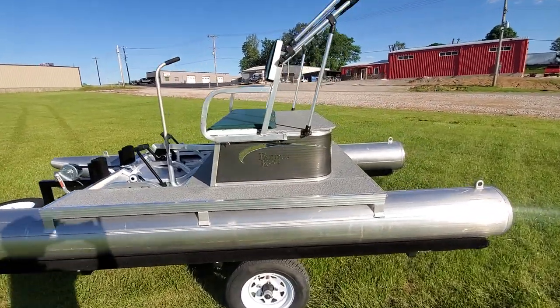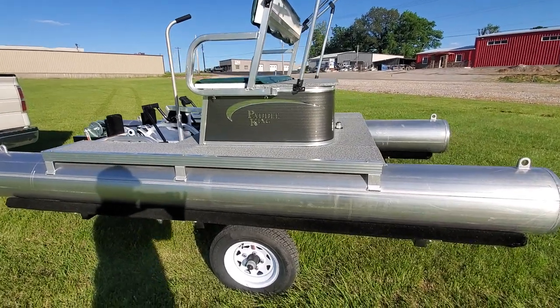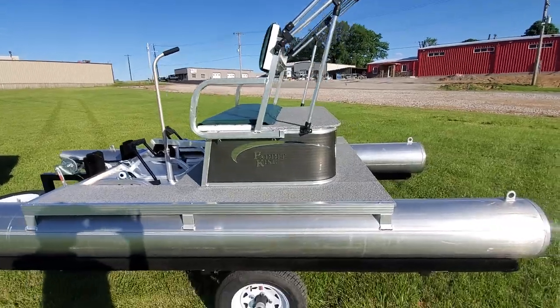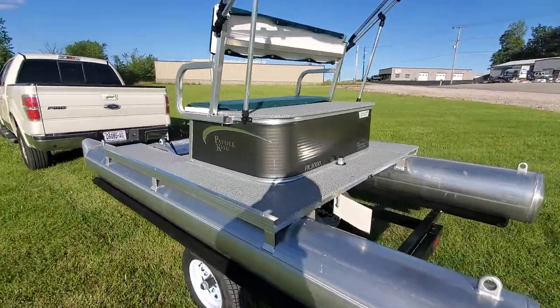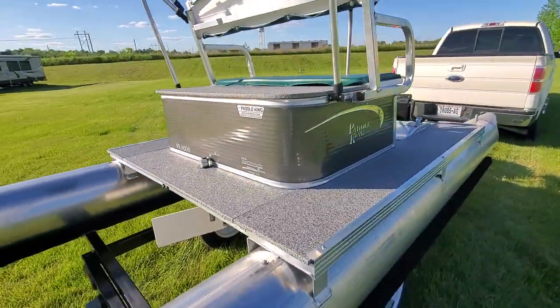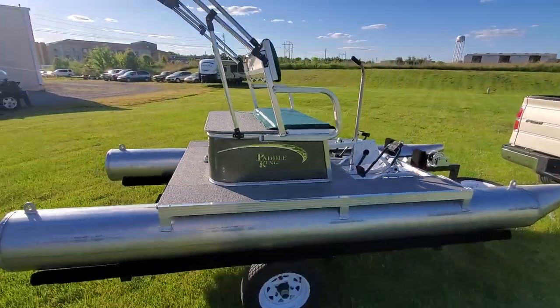If you're interested in one of these boats, feel free to contact me. My name is Charles at FirstAutoCredit.com and that is my email as well. Thank you so much for viewing. You all have a wonderful evening. If you have any questions, give me a call. Thank you.